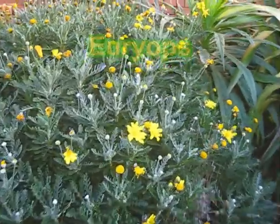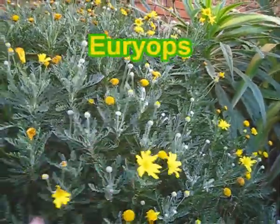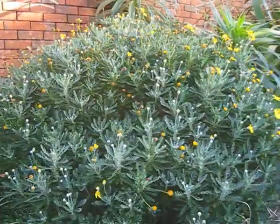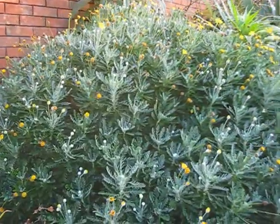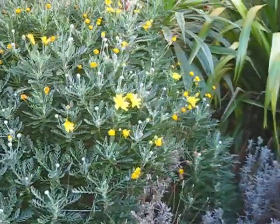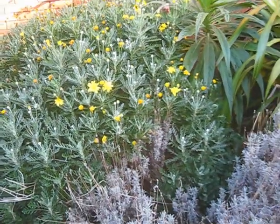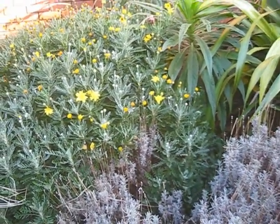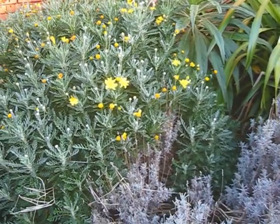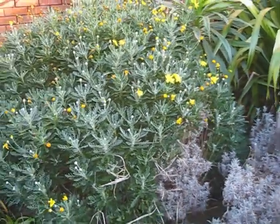This is Euryops, a Mediterranean kind of daisy bush. This is often treated like a half-hardy perennial, like geraniums or fuchsias here in the UK, so you would normally take it in over the winter, but this has been here about four years now.